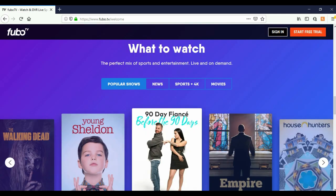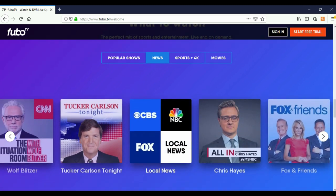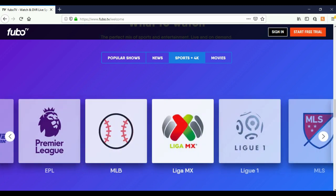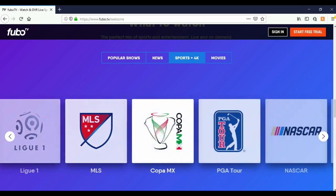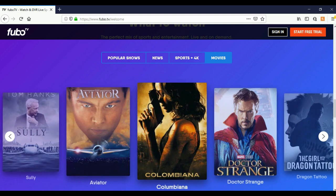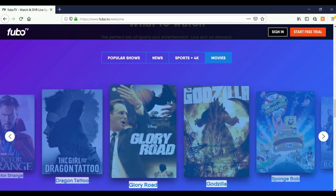Here on 'What to Watch' you have popular shows and news. For sports in 4K you have PGA Tour, NASCAR, NFL, MLB, and MLS. They also have some movies available.